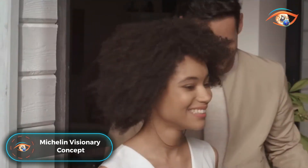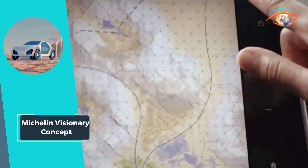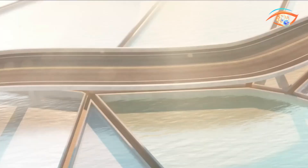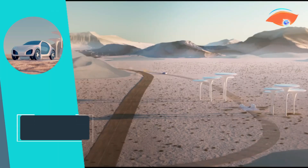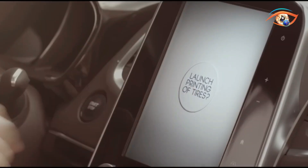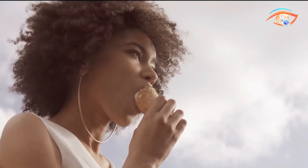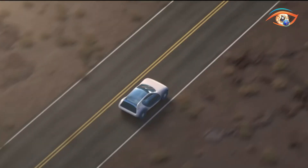The Michelin Visionary Concept propels the tire industry into a sustainable future, embodying Michelin's commitment to innovation and environmental responsibility. By harnessing Michelin's high-tech materials expertise and collaborating with partners, the visionary concept aims to achieve a remarkable goal of 100% sustainable materials by 2050. This visionary approach sets a new standard for tire manufacturing, aligning with Michelin's values and corporate DNA, representing a dual commitment to pushing the boundaries of innovation while shouldering environmental responsibility.